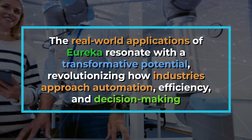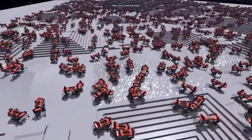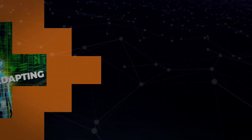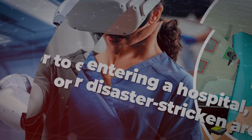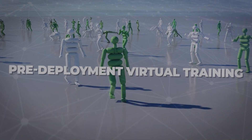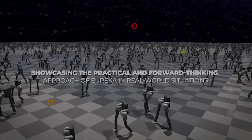The real-world applications of Eureka resonate with transformative potential, revolutionizing how industries approach automation, efficiency, and decision-making. Eureka's integration with simulation environments such as NVIDIA's Isaac Gym adds another layer to its real-world impact. Operating and adapting in simulated scenarios ensures a streamlined transition when deployed in actual environments. Prior to entering a hospital, factory, or disaster-stricken area, a Eureka-powered robot has undergone extensive training in a virtual space. This pre-deployment virtual training not only refines its skills but also enhances its overall performance, showcasing the practical and forward-thinking approach of Eureka.